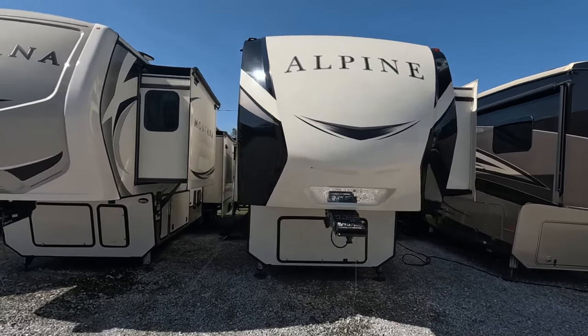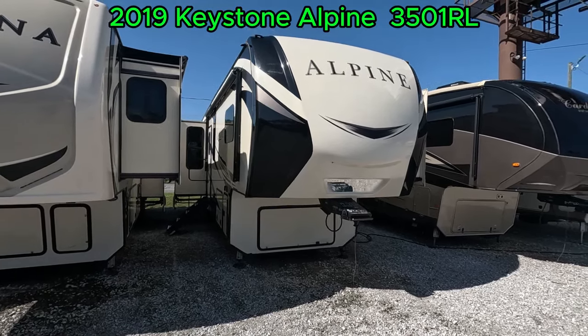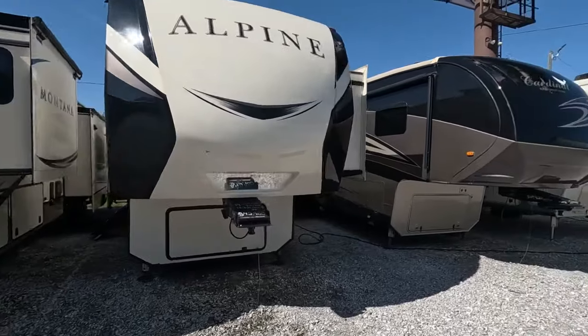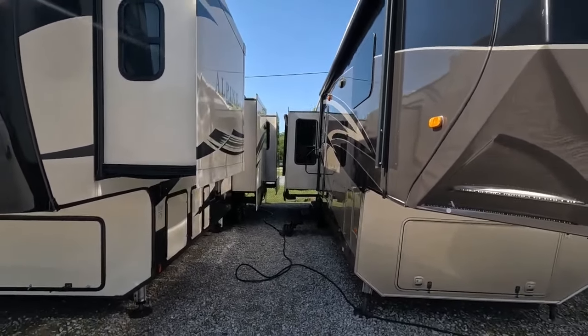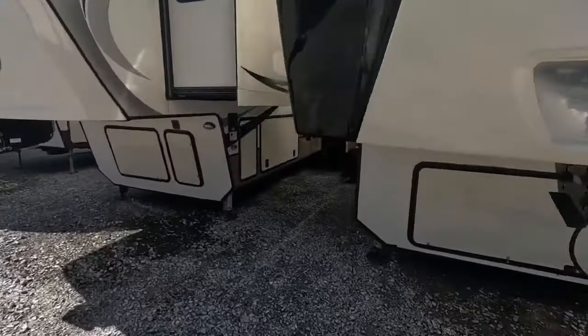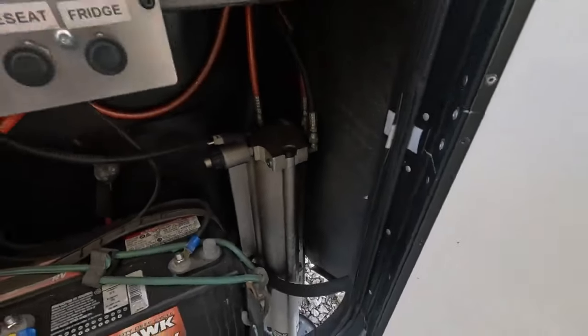Good afternoon folks, welcome back to Parkway RV. I'm Austin. Today we're looking at this 2019 Keystone Alpine 3501 RL. As you can see, we're packed in here nice and tight today, so I'm skipping the normal walk around. We'll continue on and I'll take you around this Alpine. It's got a lot of awesome features, including nice hydraulic leveling jacks as well as plenty of storage.